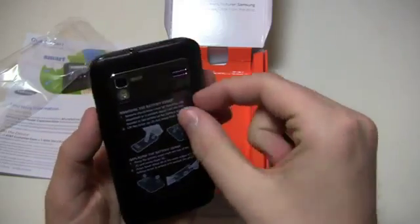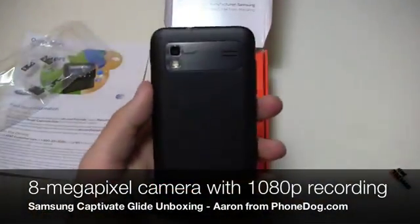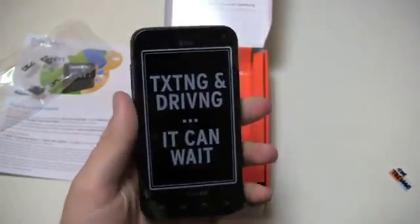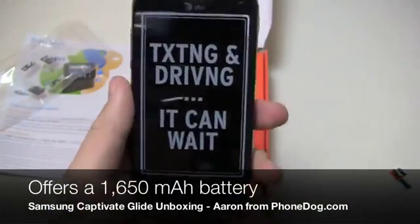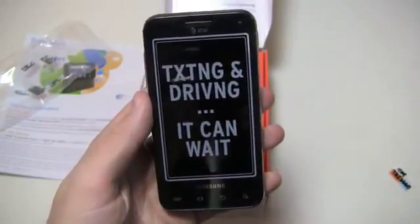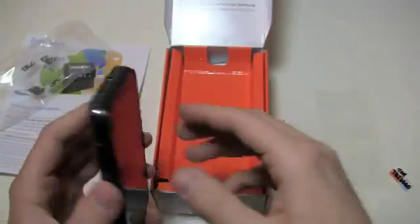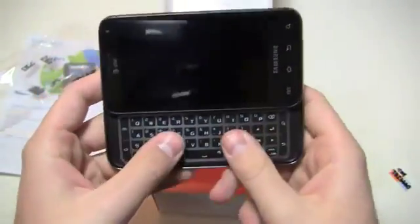Texting and driving — it can wait. Sure can. It's a good-looking phone with an 8-megapixel camera on the back, and it has a dual-core 1-gigahertz NVIDIA Tegra 2 processor, so it's pretty decent on the specs front. It's got a 1650 milliamp-hour battery, a 4-inch Super AMOLED display, and it's running Android 2.3.5 with TouchWiz version 4. So it's got quite a bit out of the box.